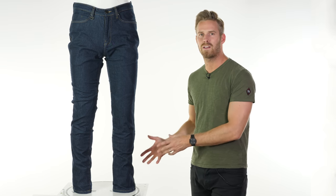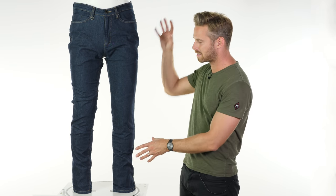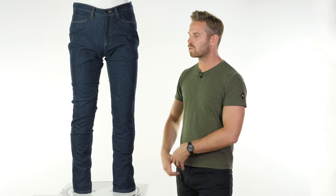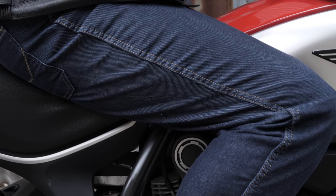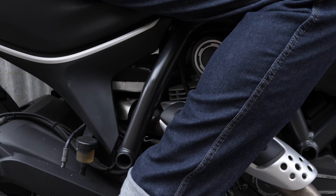The DuPont Kevlar lining is a fantastic selling point. Kevlar is one of the industry brand names for an aramid fibre and it lines the entirety of this jean, sitting underneath the outer layer. It also has elastane in it, making it really comfortable to walk around in, sit on, and wear for extended periods, while doing a great job when it comes to abrasion resistant slide times.